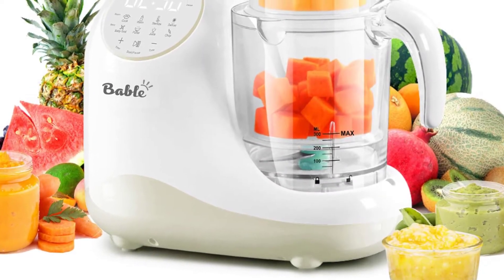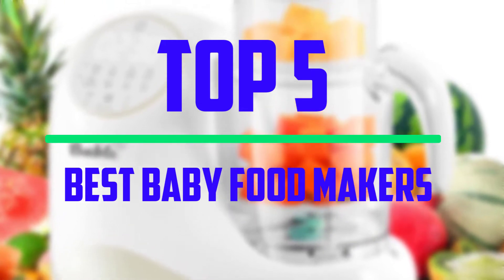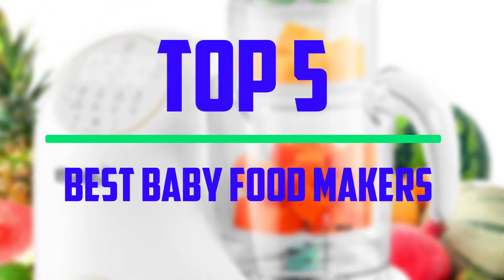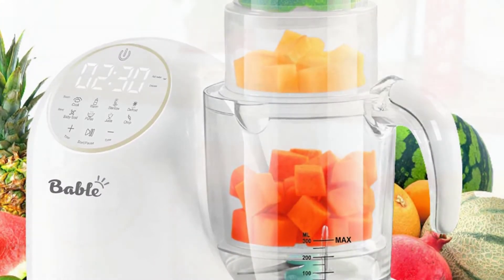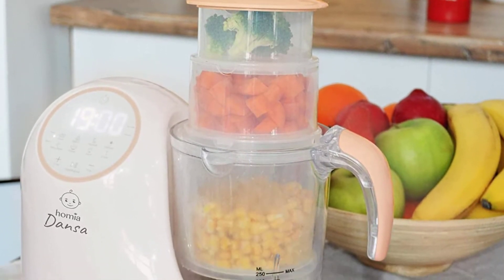Hello everyone, welcome to our new video. In today's video we break down the top 5 best baby food makers that are available on the market. I tried to make the list based on their popularity, quality, price, durability, user opinions and more.